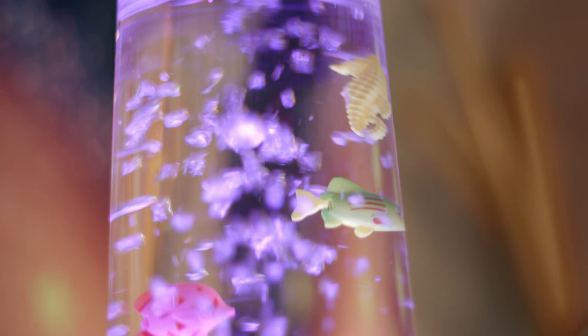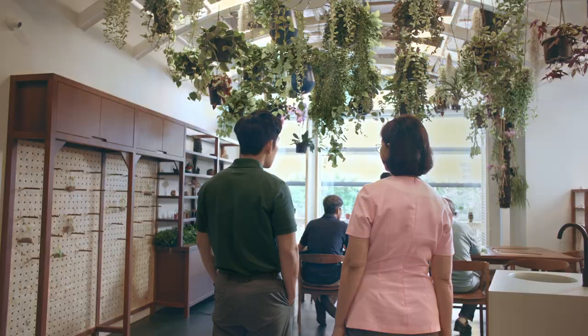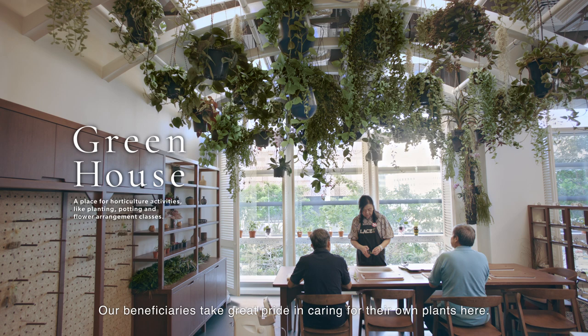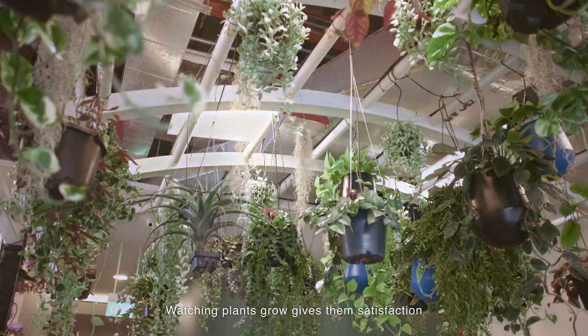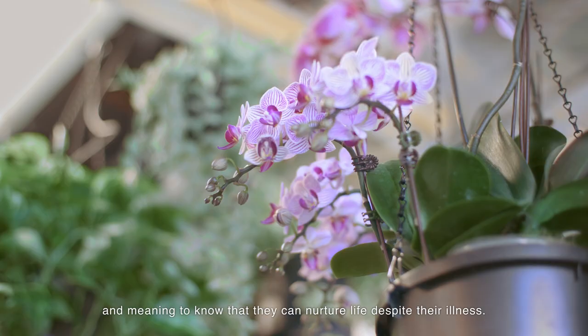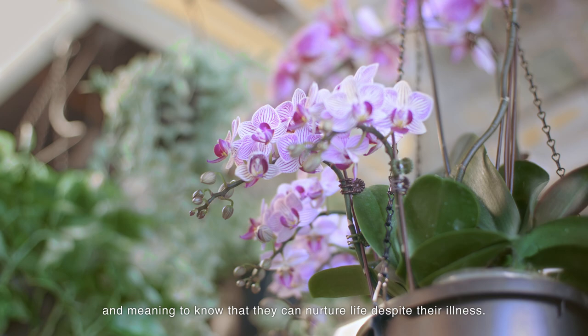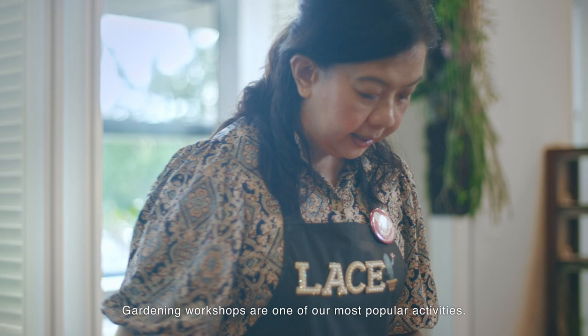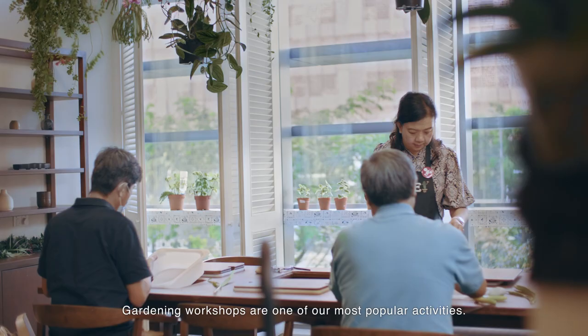This is the greenhouse, a dedicated space for gardening. Our beneficiaries take great pride in caring for their own plants here. Watching plants grow gives them satisfaction and meaning to know that they can nurture life despite their illness. I never knew the impact gardening has. Gardening workshops are one of our most popular activities. It is run by our volunteers.